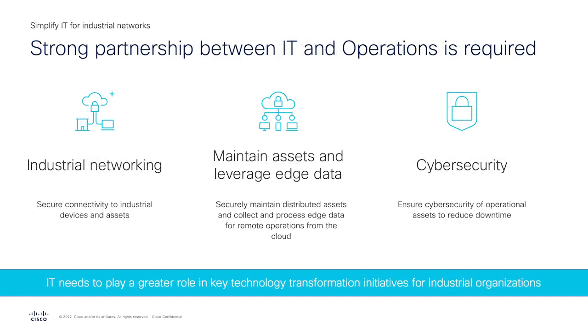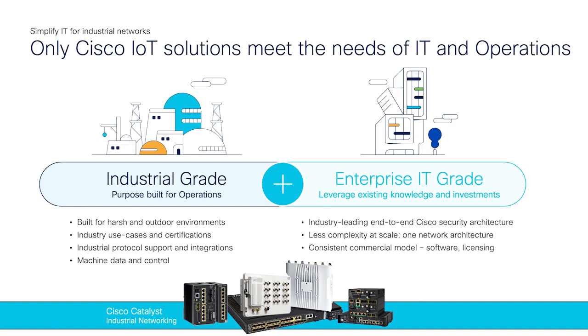What's actually needed is a very strong partnership between IT teams and operations teams to reach their sustainability goals. IT really has to play a big role in key technology transformation initiatives such as industrial networking, where companies are securely trying to connect more and more industrial devices and assets. This includes the shift to remote operations, moving to the cloud to deploy and manage more distributed operations, and cybersecurity, ensuring assets are safe to reduce downtime. Cisco is uniquely positioned to meet the needs of both IT and operations teams. We have a ruggedized portfolio suited for industrial environments, supporting different industrial protocols, built on enterprise-grade architecture that IT knows and loves.